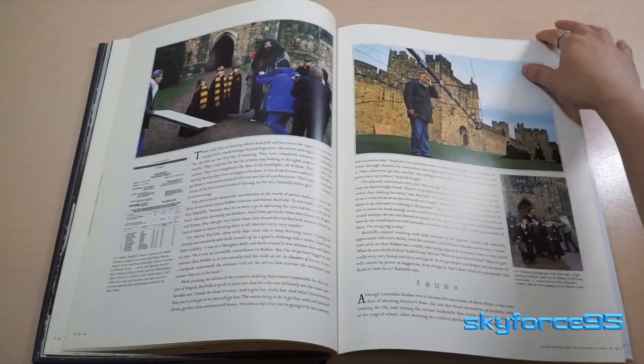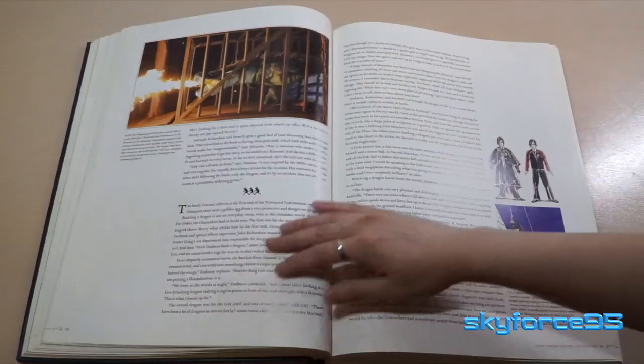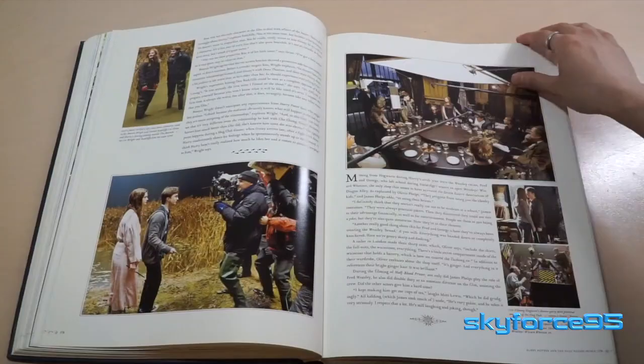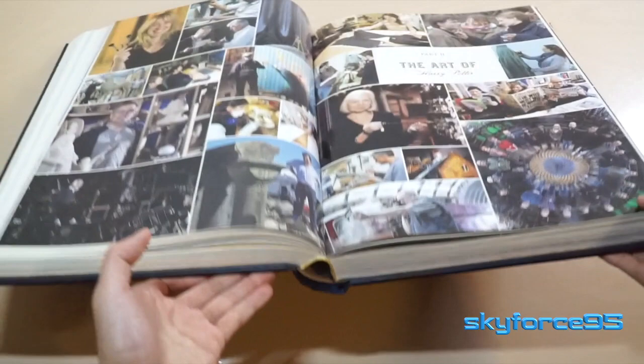As you continue through part one, each movie is shown in sequential order with behind-the-scenes pictures, sketches, storyboards, and concept art. I particularly like the photos shown for Goblet of Fire, and the armchair professor snippet in Half-Blood Prince. You can just see how amazing the artwork is throughout part one — it definitely takes up the majority of this book.